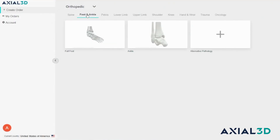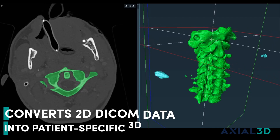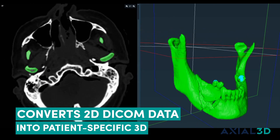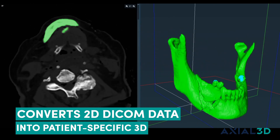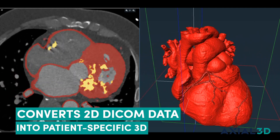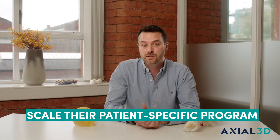Axial3D is a world leader in creating automated medical image segmentation scans, and more specifically we're a world leader in converting those 2D medical images using machine learning algorithms to convert CT and MRI scans into patient specific 3D files. Those patient specific 3D files can be utilized by both hospitals and medical device companies to scale their patient specific program.